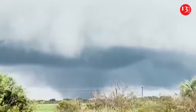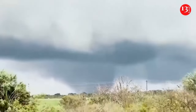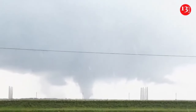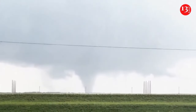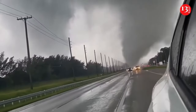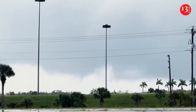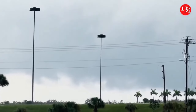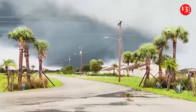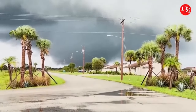Hurricane Milton made landfall Wednesday along Florida's Gulf Coast as a Category 3 storm, bringing powerful winds, deadly storm surge, and potential flooding to much of the state. The cyclone had maximum sustained winds of 120 miles per hour when it roared ashore in Siesta Key, Florida, at 8:30 p.m. The hurricane was bringing deadly storm surge to densely populated areas such as Tampa, St. Petersburg, Sarasota, and Fort Myers. It was downgraded to a Category 2 storm later Wednesday evening and was expected to remain a hurricane as it crossed the Florida peninsula before emerging in the Atlantic Ocean.